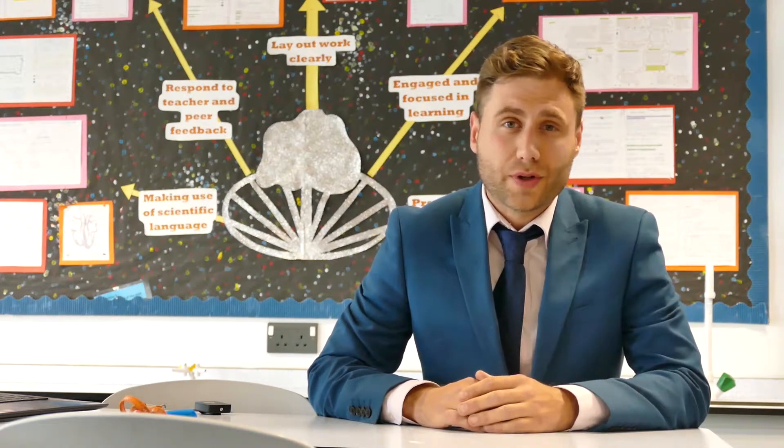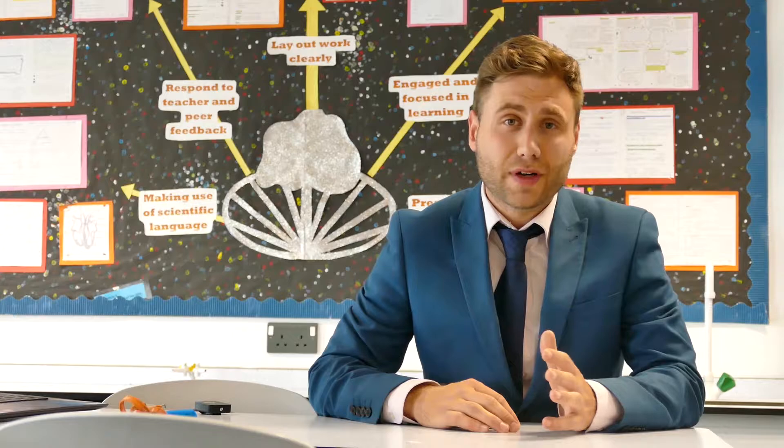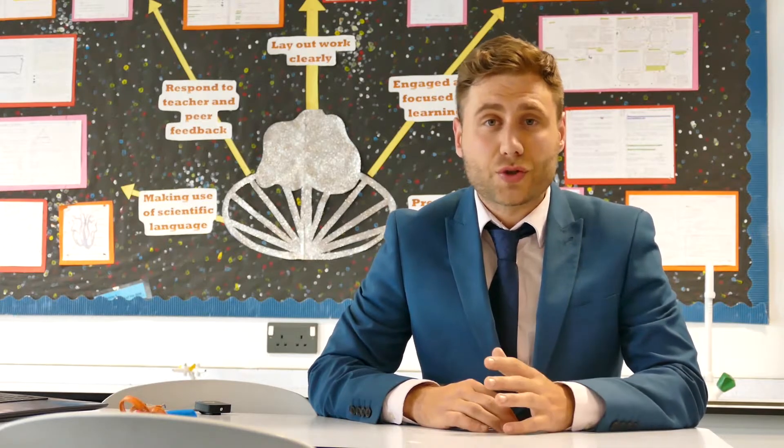In separate science, you are awarded three GCSEs — biology, chemistry and physics. You'll have your normal lessons, as everybody else does in science, but you'll have an extra five lessons a fortnight on top of that.